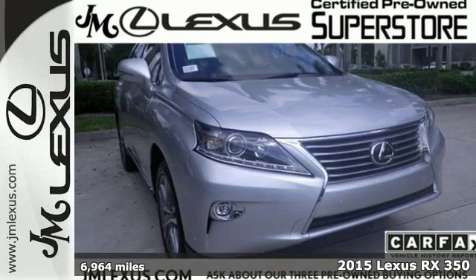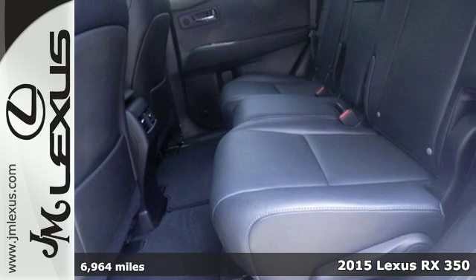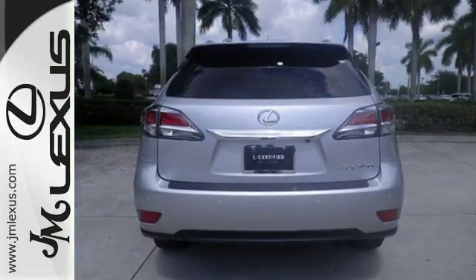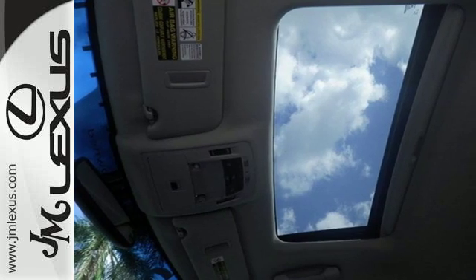It's a 2015 Lexus RX 350, engineered to deliver agile and dynamic handling. This RX 350 has the comfort and lavishness of a luxury sedan, combined with the fuel economy of a compact sedan and the room of an SUV, all rolled into one.